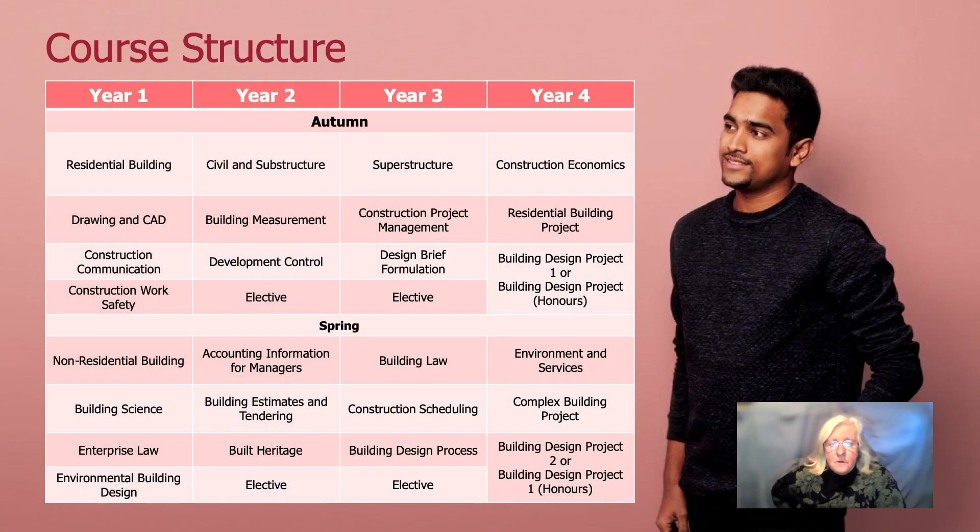Most students who study Building Design Management are full-time, so they take four years to complete the program, but it is possible to do the program part-time if, for example, you have other commitments like work or family. Most people do it full-time and just take a little bit longer if they need it at a particular stage in their program.